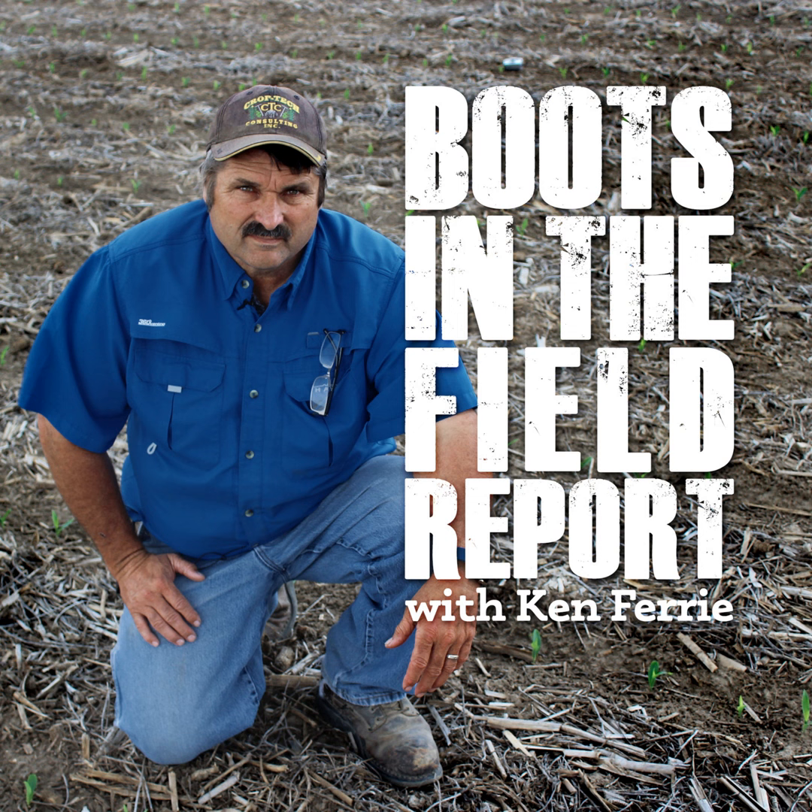Hi, this is Ken Ferry with this week's Boots in the Field. We got a pretty strong rain across the territory this weekend, which has kind of backed up or delayed any replanting of beans or first planting of beans.